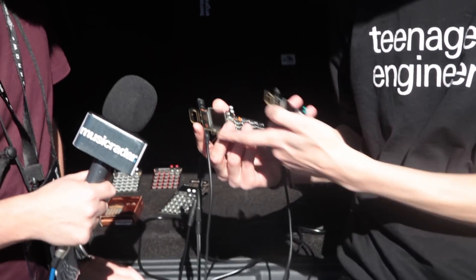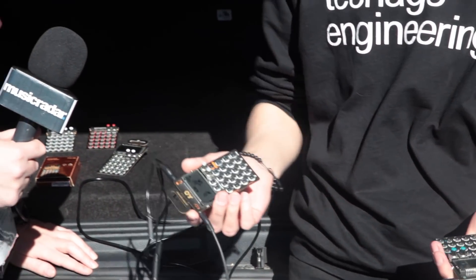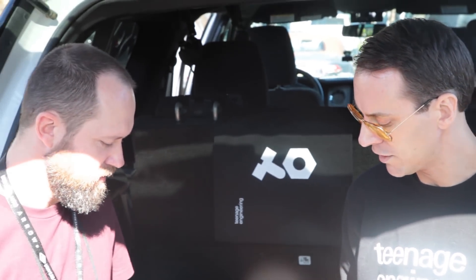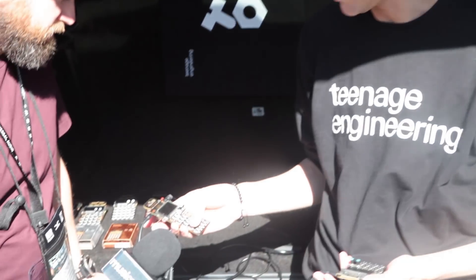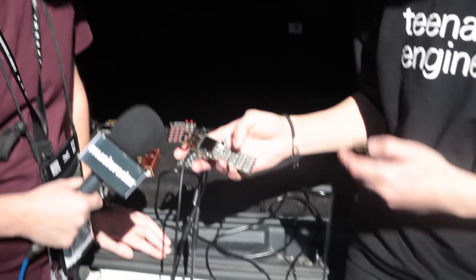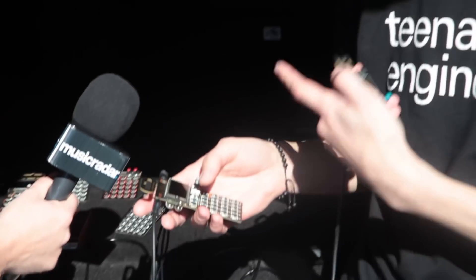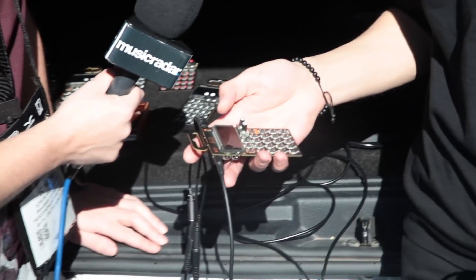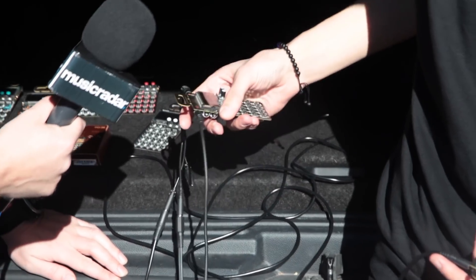So we have the PO33 KO, the Knockout Micro Sampler. Sample anything using the built-in microphone or the line-in. It's kind of like a mini — or rather micro — MPC. Melodic stuff here, so chromatic scales and then drum kits. If you sample a beatbox or a drum kit, it will slice it up for you, so you can get really good results with this.